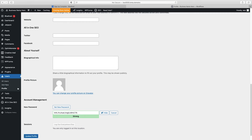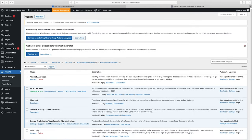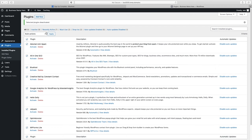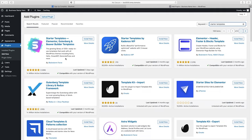The only thing left before we start building is adding the right plugin. Go to Plugins on the left side. I'm going to do a little cleanup and deactivate all the default plugins. Now we're going to add the only plugin we actually need, called Starter Templates. Just type that in the search bar — it's got over a million installs. Click install and activate.